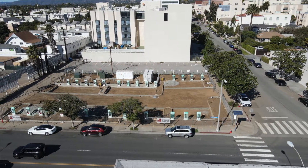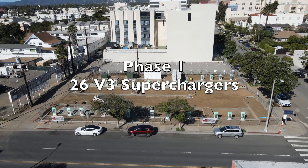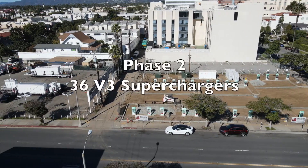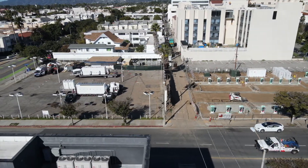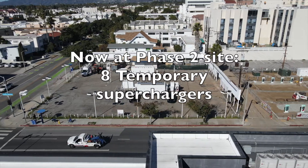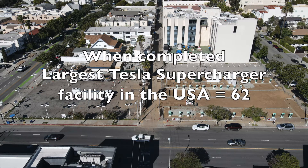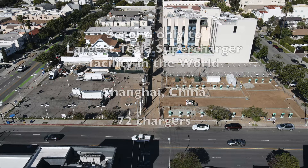Phase 1 is under construction now and will consist of 26 V3 supercharger stations. Phase 2 to follow will consist of 36 V3 supercharger stations. Presently, at the Phase 2 site, there is a temporary 8-station supercharger. When completed, this will be the largest Tesla supercharger station in the country, second only to the 72-station facility in Shanghai, China.